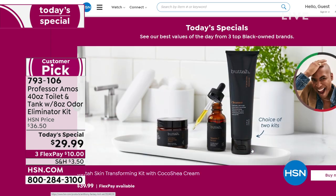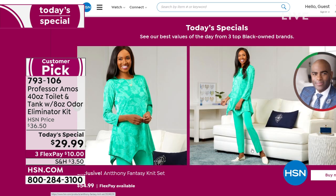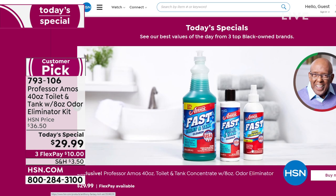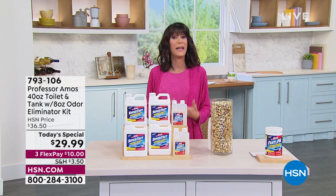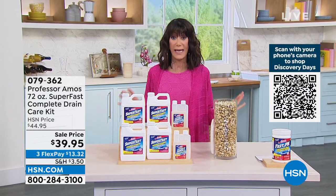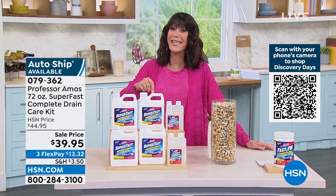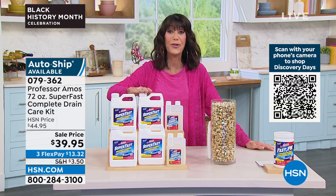Coming up next is the outfit I'm wearing from Anthony, and then we also have Butter. I love that we're doing this today — we're celebrating all of our Black-owned businesses. For all of our viewers out there, thank you for being with us and supporting all of these important companies and products. When I talk about Professor Amos — 17 years, products work. In my home, I am never, ever without it. It is a huge customer pick — it is the Super Fast Drain Cleaner.